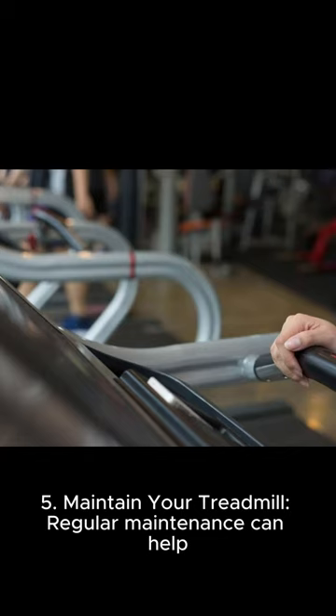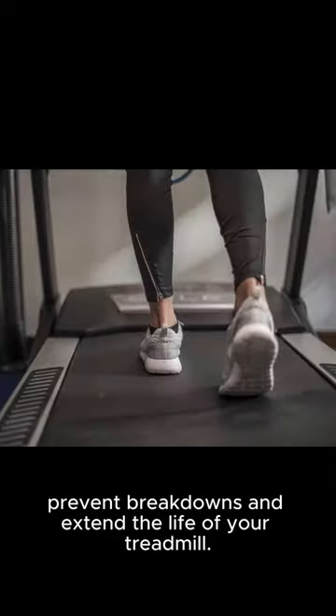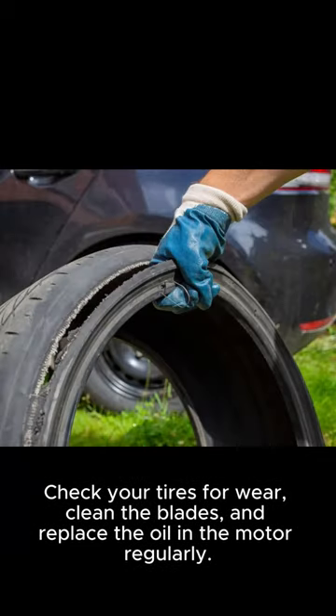Five: maintain your treadmill. Regular maintenance can help prevent breakdowns and extend the life of your treadmill. Check your tires for wear, clean the blades, and replace the oil in the motor regularly.